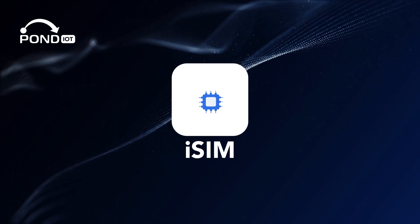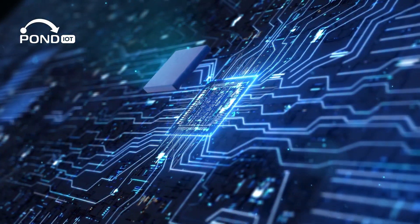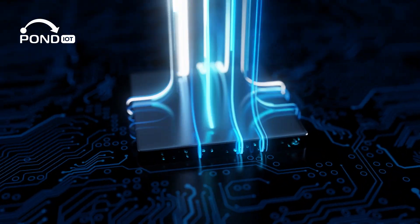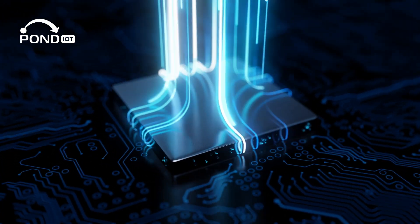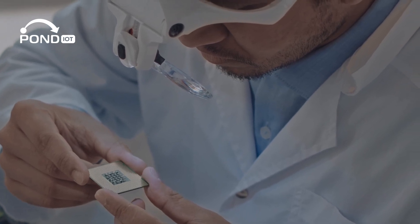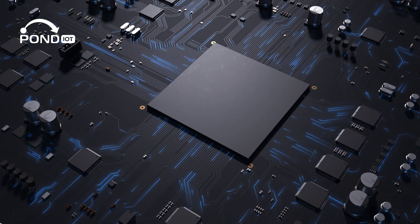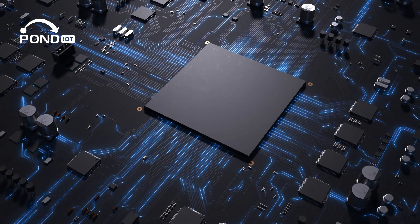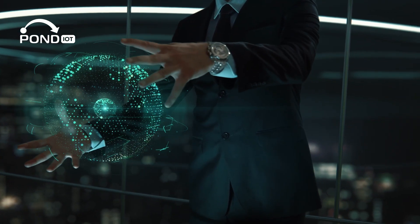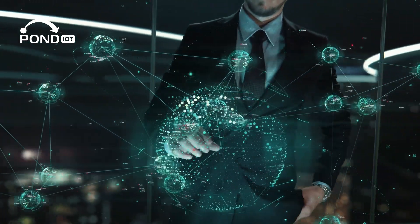And then there's the iSIM, the future star of the show. Imagine taking the eSIM concept and integrating it even further, directly into your phone's main processor. Apart from saving space, it has the potential to improve security, performance, and even power efficiency. While it's still early, the promise of iSIM is about more than just phones — it could mean a whole new era of connected devices.